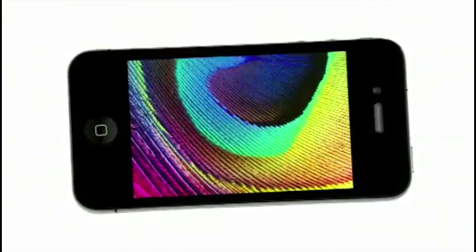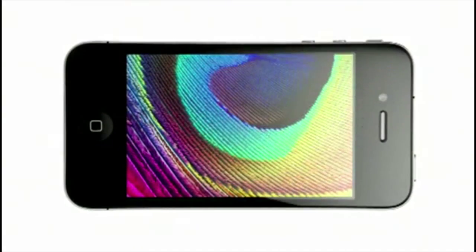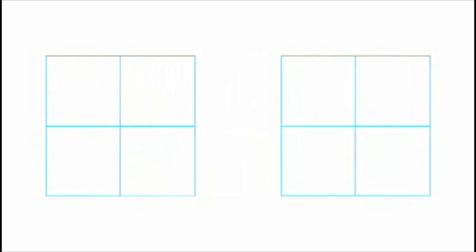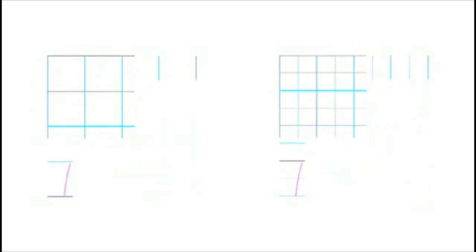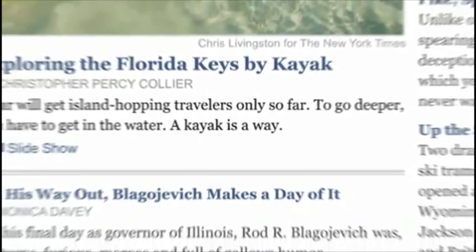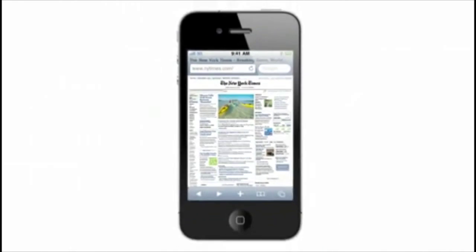Another thing we're really excited about on the new iPhone 4 is the retina display. It's the highest resolution display ever built into a phone. At 326 pixels per inch, you get four times the pixels as before. So instead of the fuzziness of individual pixels, you get smooth, continuous shapes and tone — something that looks to your eye like you're holding a printed page in your hand.